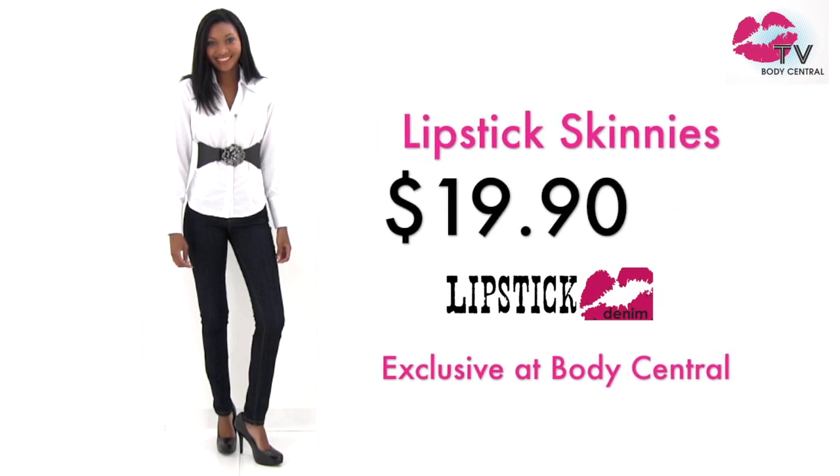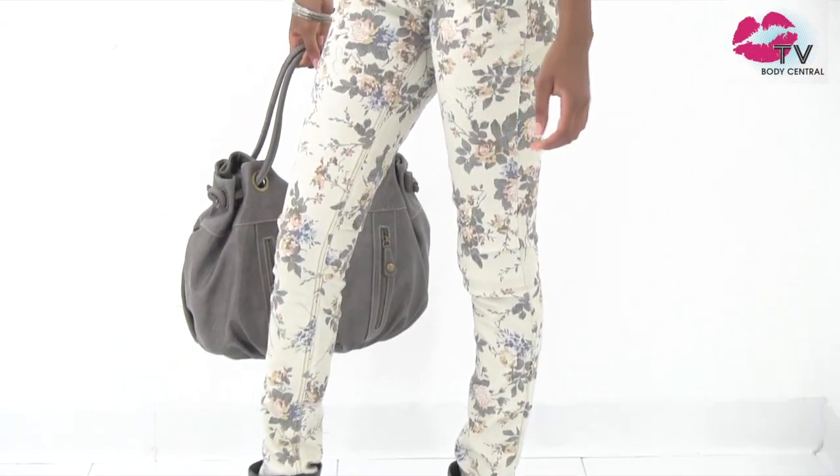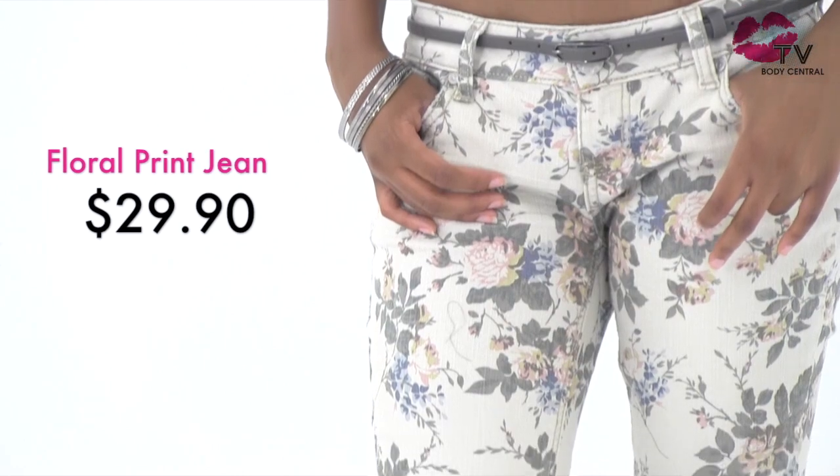The best part of it all, our denim collection starts at $19.90. Printed denim is huge right now — it's everywhere we look. We have denim in fun prints for everyone: sweet prints like flowers and lace, and edgy prints like leopard and python.